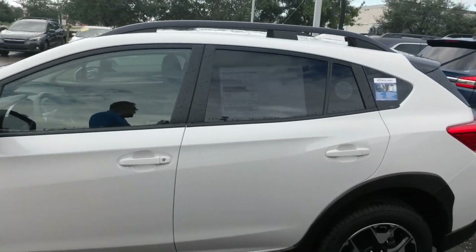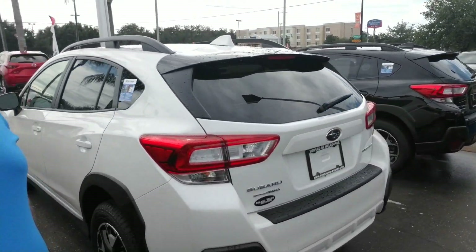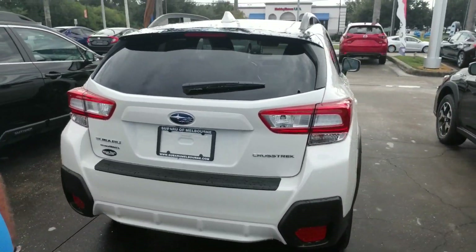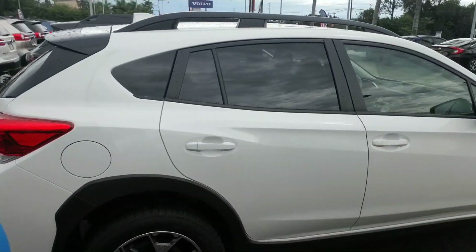It's got a lot of nice safety features available. Plenty of cargo space in the back hatch. Just going to continue to make our way all the way around this vehicle.